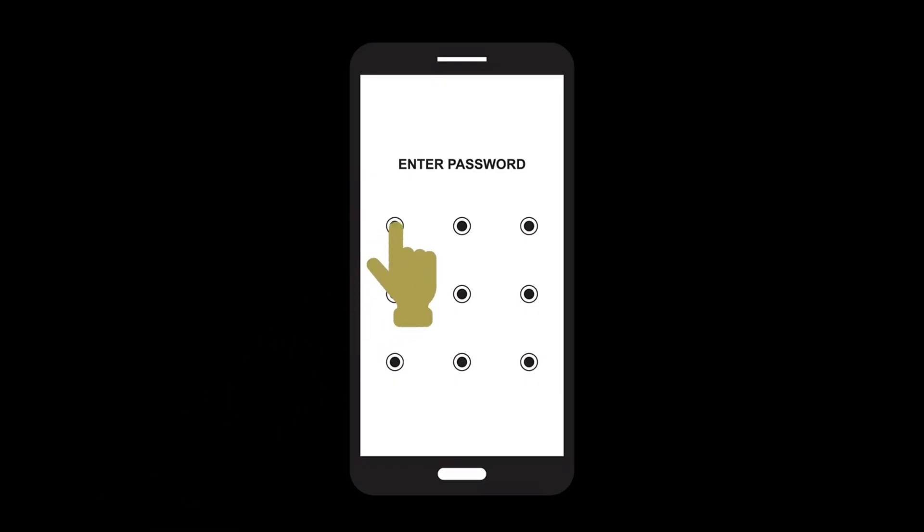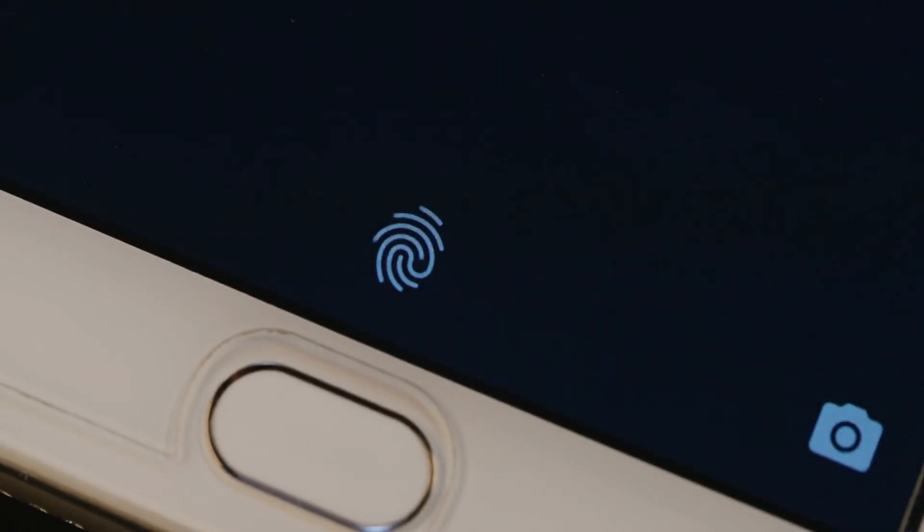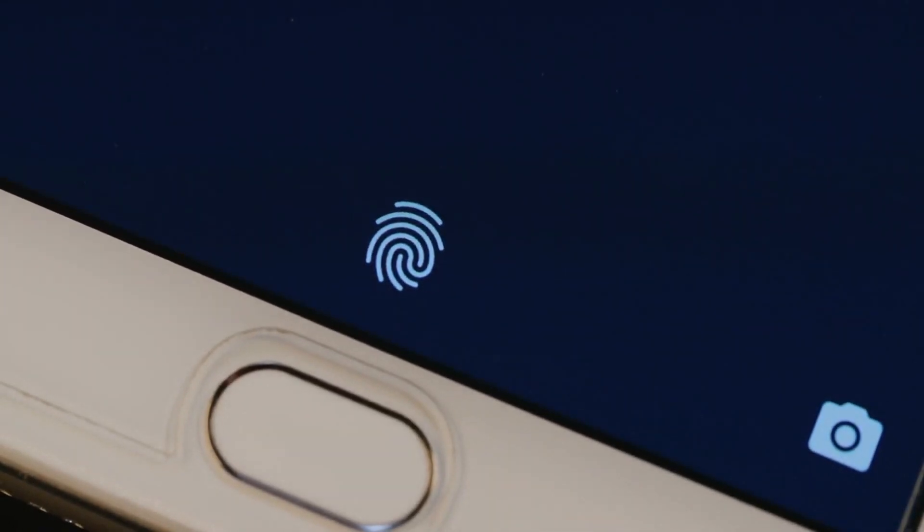The first line of defense is to lock your phone. Use a strong password, pin, or pattern lock. Better yet, take advantage of biometric locks like fingerprint scanning or facial recognition for enhanced security.